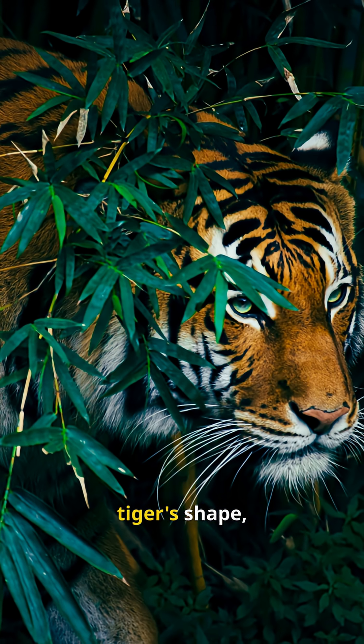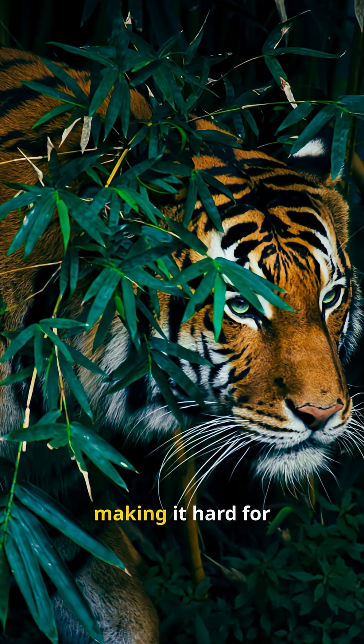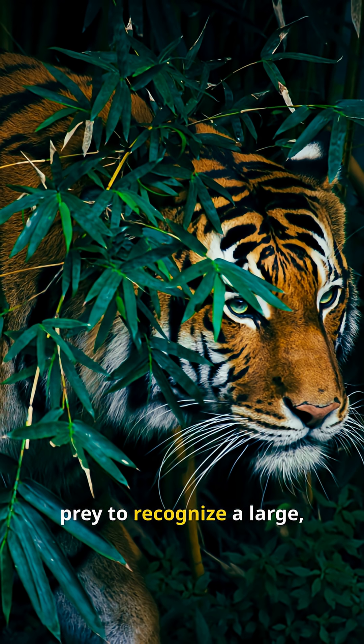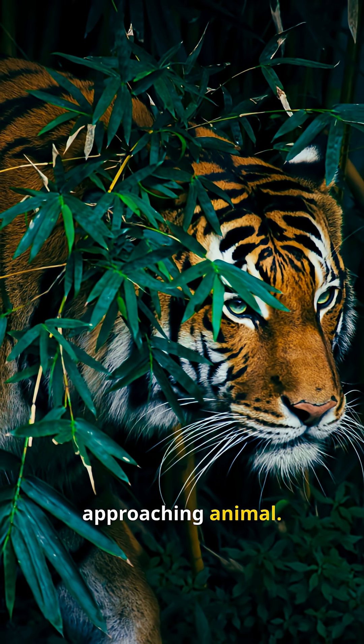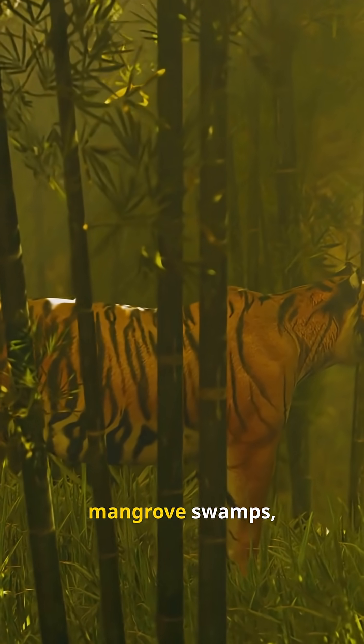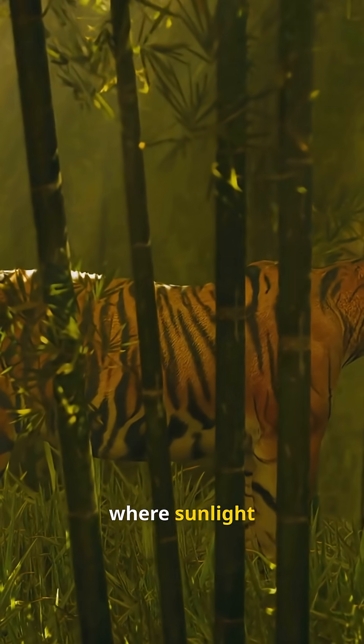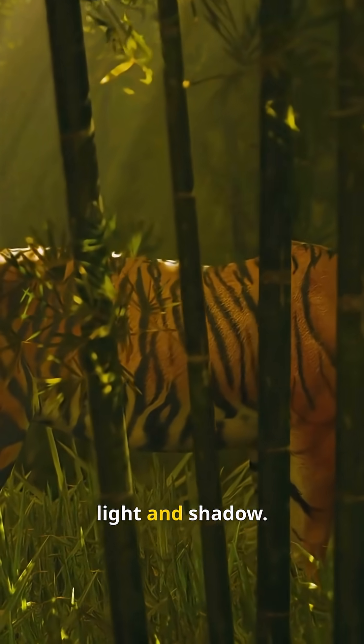Instead of revealing the tiger's shape, the stripes break up the outline of its body, making it hard for prey to recognize a large approaching animal. This camouflage works especially well in dense forests, mangrove swamps and tall grasslands, where sunlight creates patterns of light and shadow.